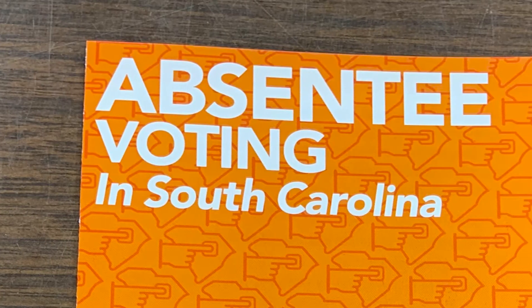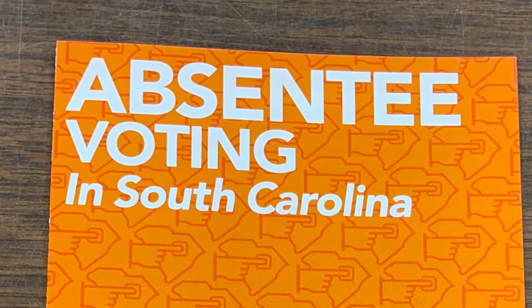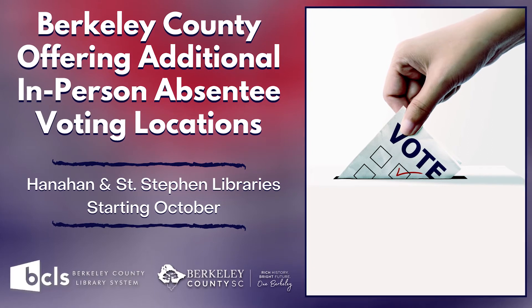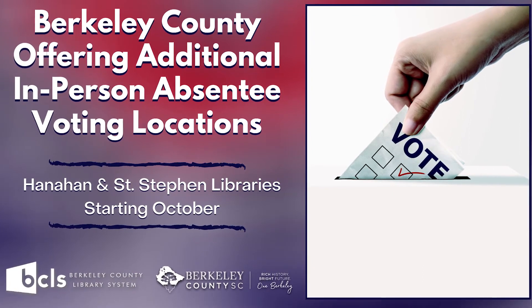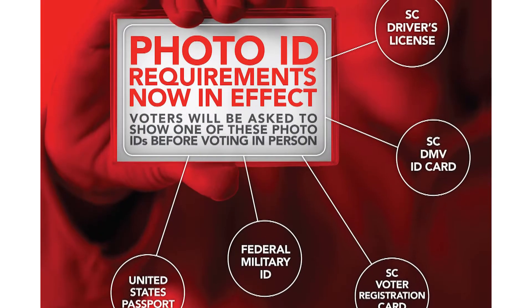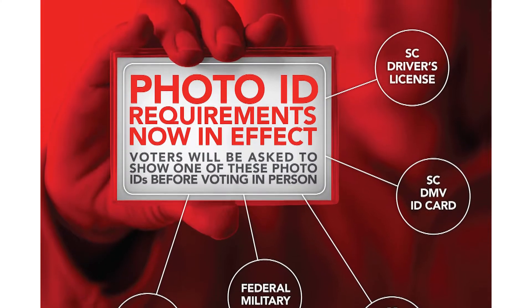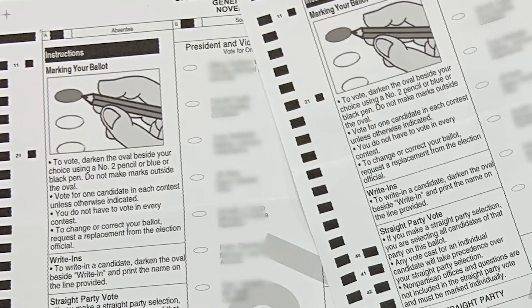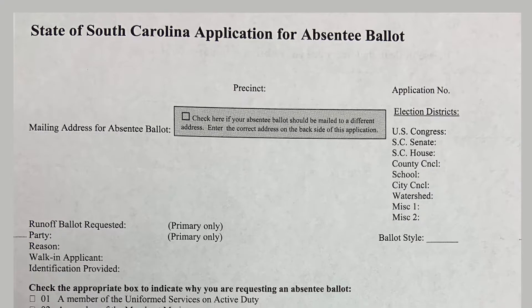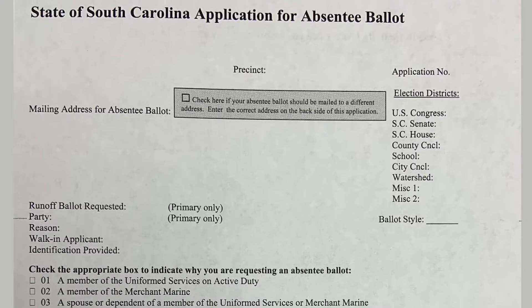Voters, if you're going to vote absentee, let's get started on that process — the earlier the better. We're opening a couple of satellite locations the last two weeks before the election: one at the Hanahan Library and one at the St. Stephen Library. Just show up — all you need is your photo ID. But if you're going to vote by mail and want us to mail you an absentee ballot, the earlier you can start that process the better. There's an application process, and then there's the actual mailing of the ballot.